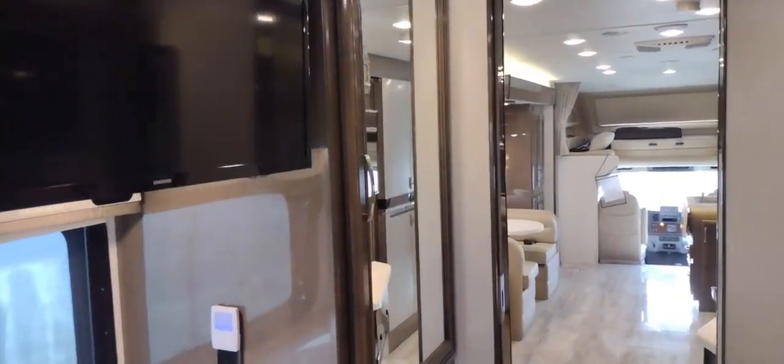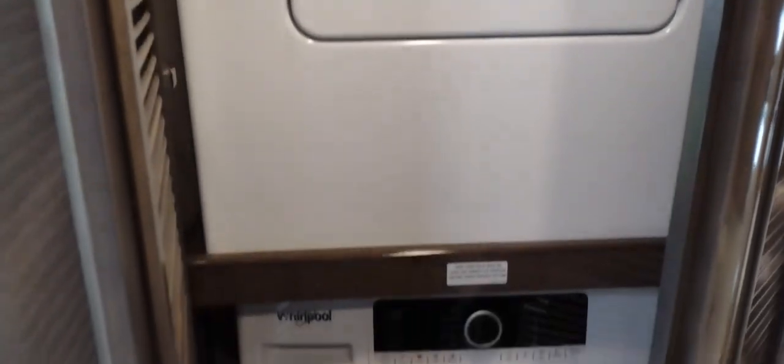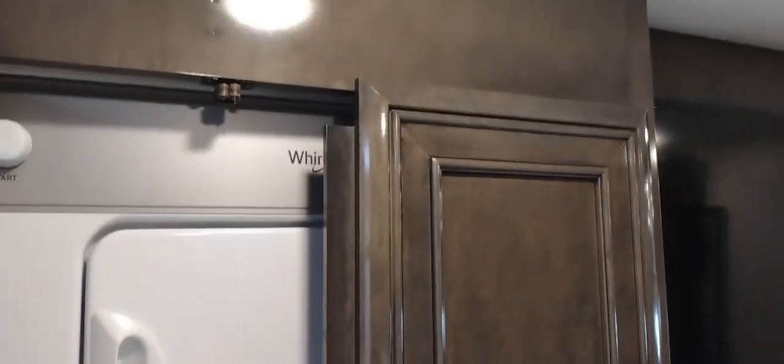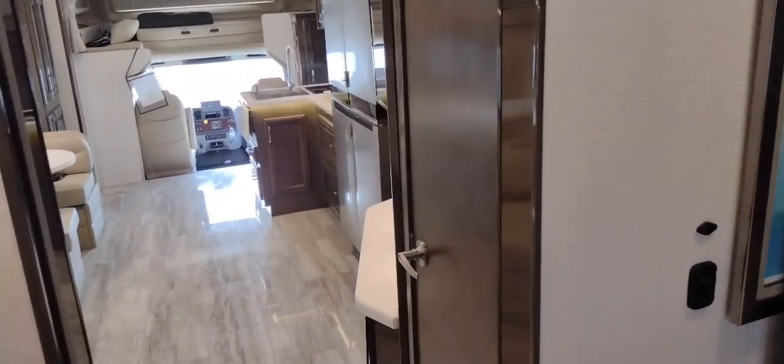A pocket door divides the rear bathroom from the bedroom. In the rear bath there's a window, medicine cabinet, double-door storage with drawers, a vanity, and 110 outlets. This is a Whirlpool dryer and a separate Whirlpool washer — not a combo unit like you'll find in many regular Senecas — which is a benefit for a lot of buyers.